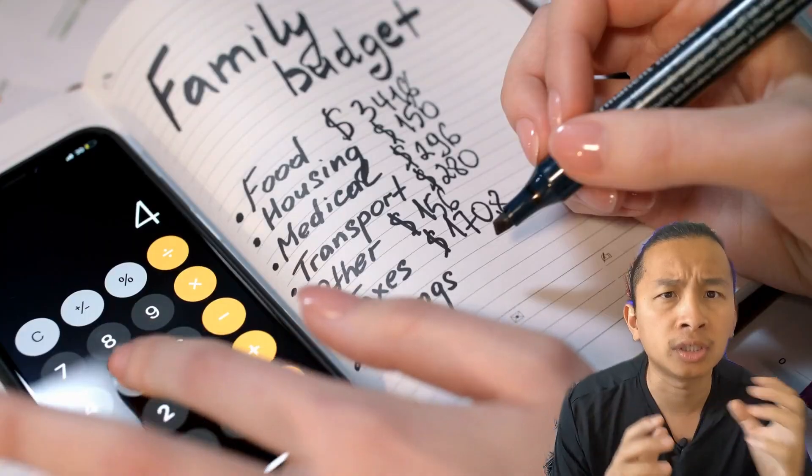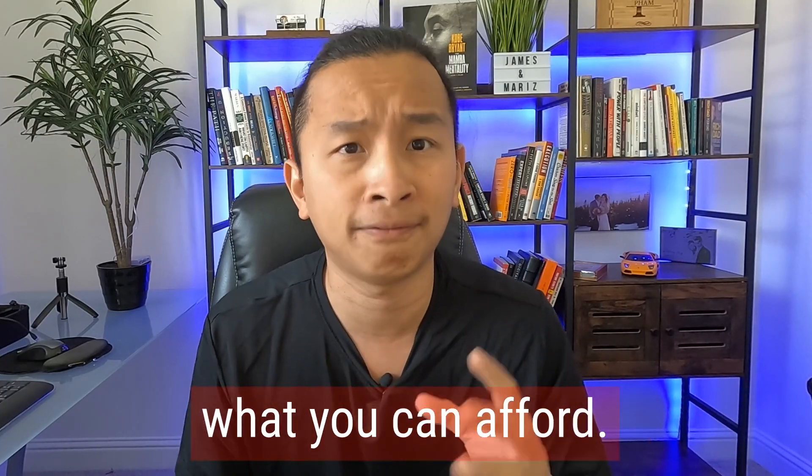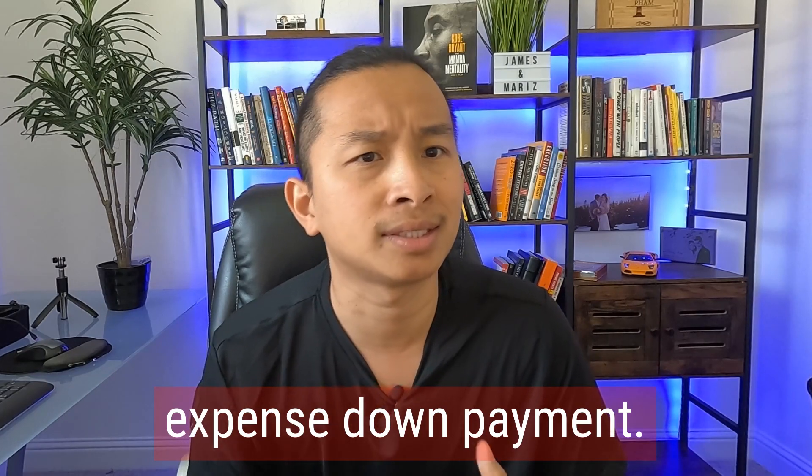Tip number one: determine your budget. Before you start house hunting, you want to really establish and determine what you can afford — that's super important. This will narrow down your search and give you a price range where you feel comfortable. You want to consider things like income, monthly expenses, down payment, down payment assistance programs, and grant programs.